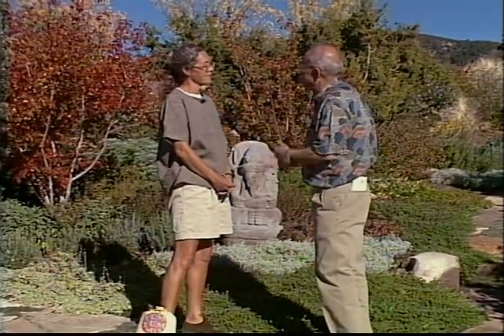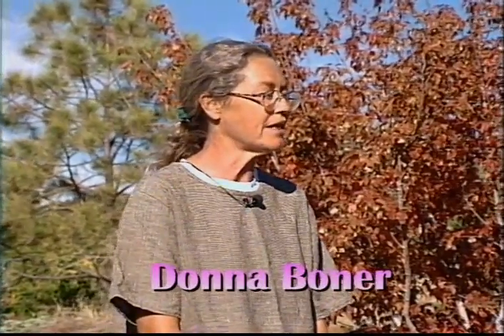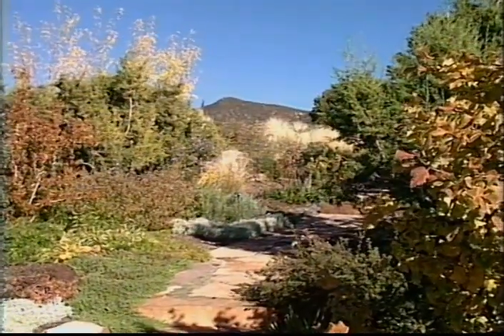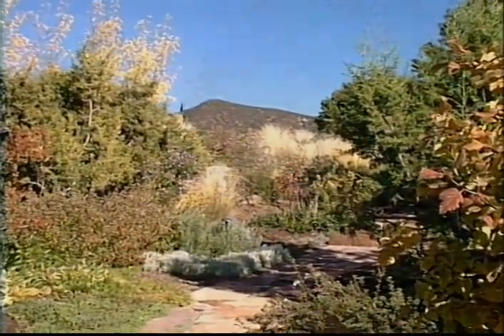Donna, when was this garden established? This garden that we're standing in at this time was actually completed at the end of June last year, amazingly. It's beautiful. Alakazam is what I call it. And the lower part of the garden is seven years old.